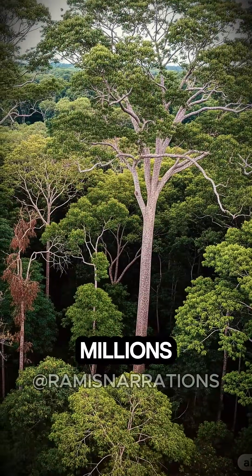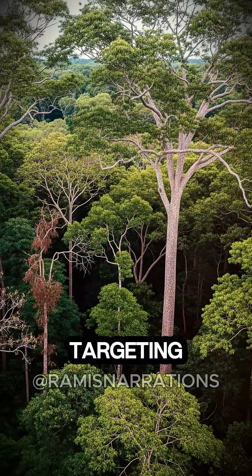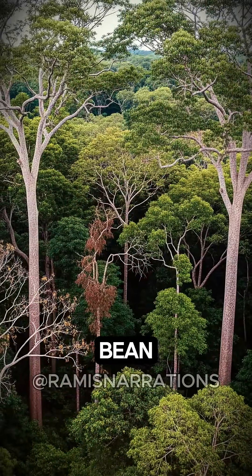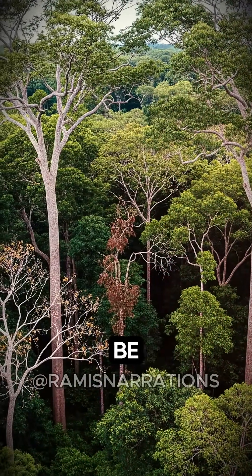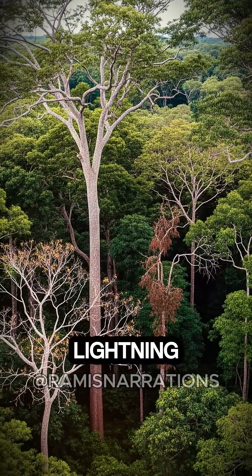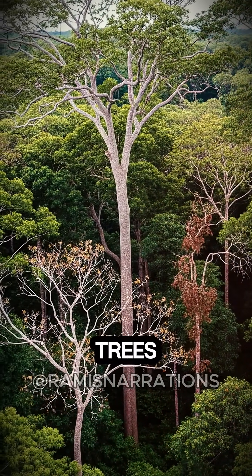Lightning kills millions of trees per year, usually targeting the tallest trees in an area. That is, with one strange exception: Tonka bean trees, which are routinely found to be older and taller than all of the other trees around them, somehow dodging the lightning strikes that took down the rainforest's other tall trees.